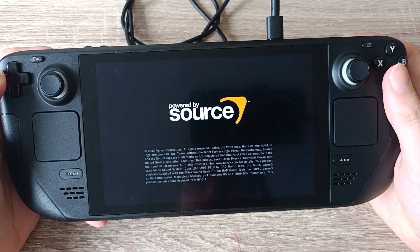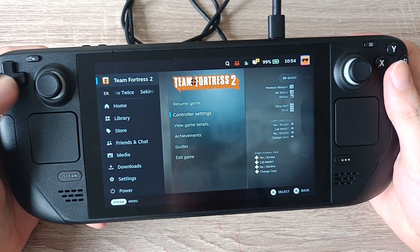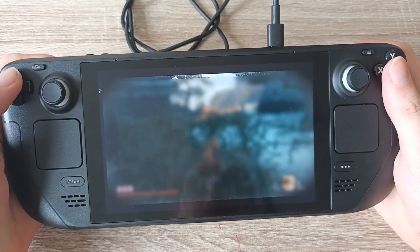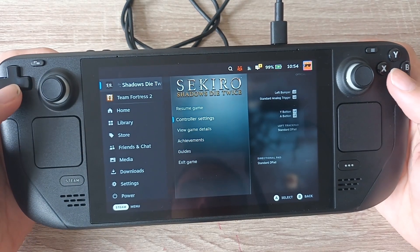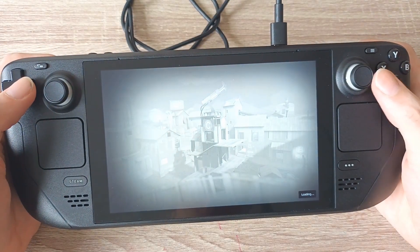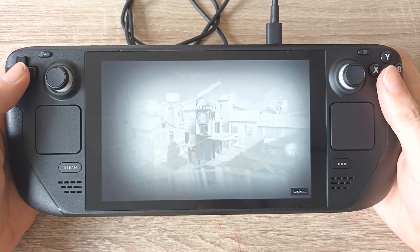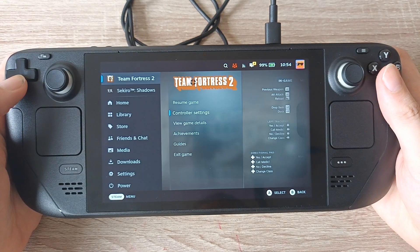This is a strange one — right now I'm actually playing Sekiro and Team Fortress 2 at the same time. So that's Sekiro. Push the home button again, go down to Team Fortress 2 — it's running a lot slower now. But you can actually play multiple games at the same time. That's a bit odd.